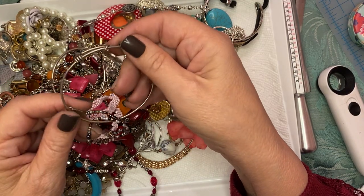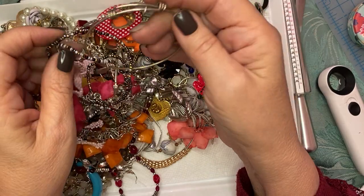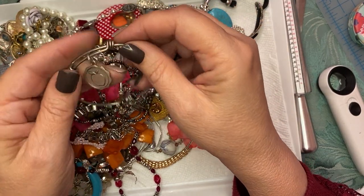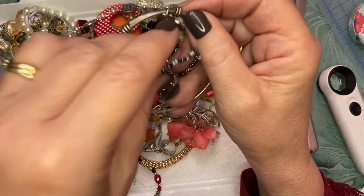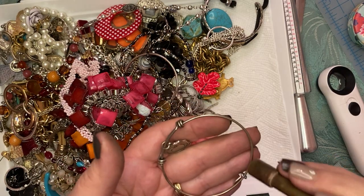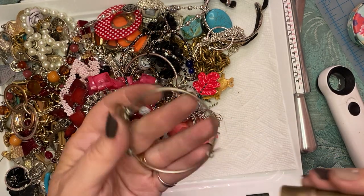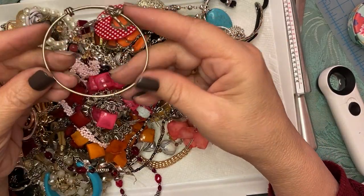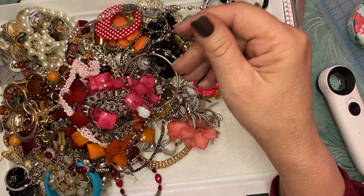Okay, here's an Alex — is this an Alex and Annie? Sometimes they are and sometimes they aren't. I don't think this is. But sometimes they can also be sterling, because I found an Alex and Annie that was sterling. So I'll test it — what the heck.